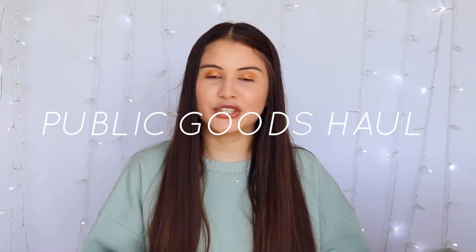Hi everyone, welcome or welcome back to my channel. For today's video, I'm going to be sharing a Public Goods haul.